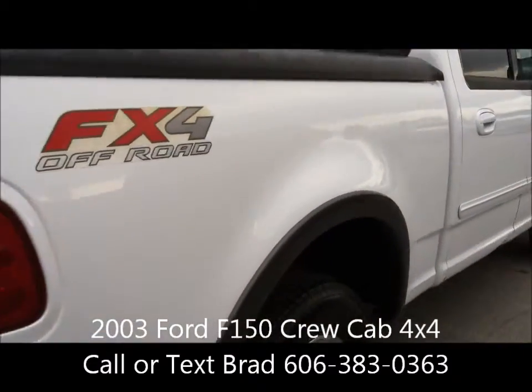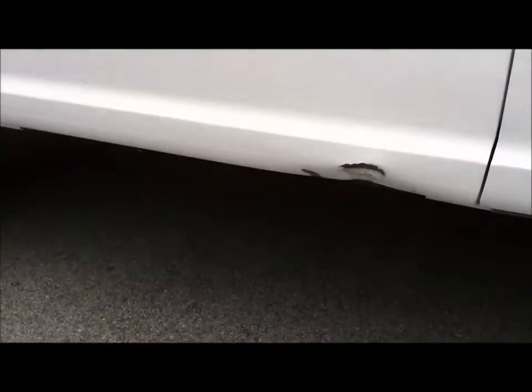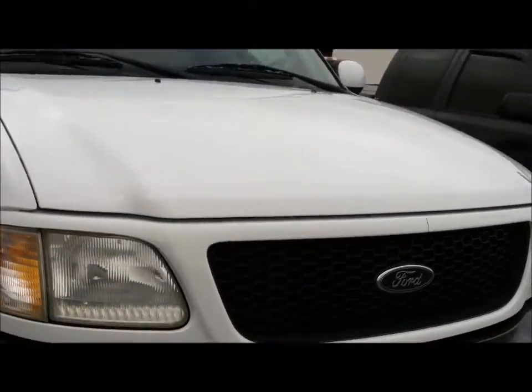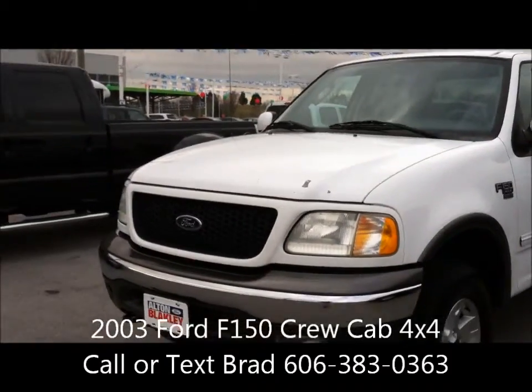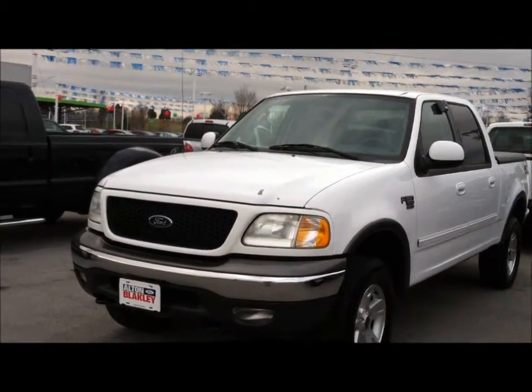Priced at $12,995. There are a couple of little dings and dents here around the truck, but overall a nice looking vehicle — paint chip here in the front I wanted to point out. Again, it's a 2003 F-150 crew cab XLT, four wheel drive priced at $12,995.